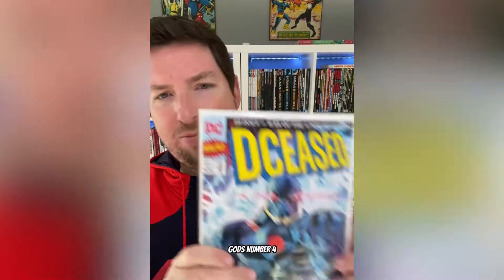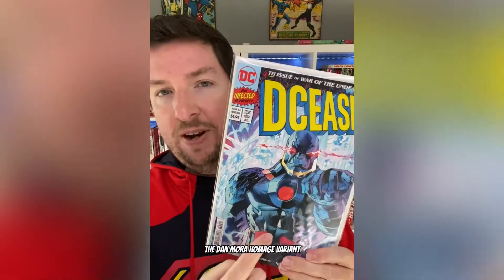And then Deceased — what is it? — Deceased War of the Undead Gods No. 4, the Dan Mora homage variant. I'm not reading this series yet, but I went ahead and got this because I have all the other three Dan Mora homage variants, so I can't wait to put those together. And then Nightwing No. 98.